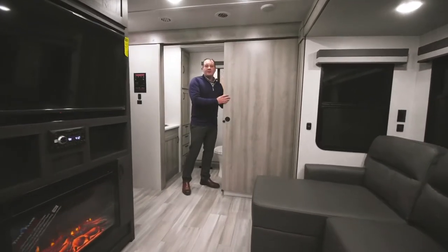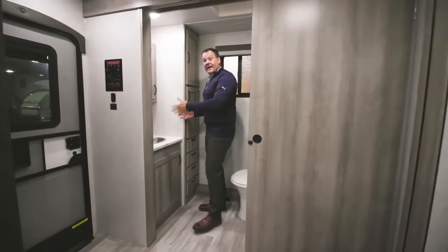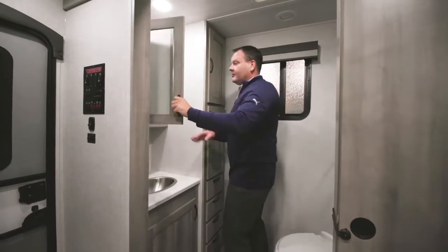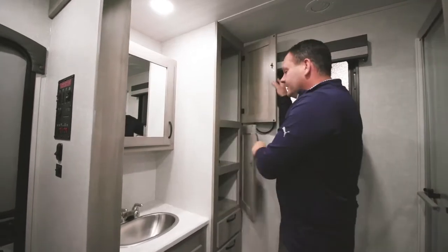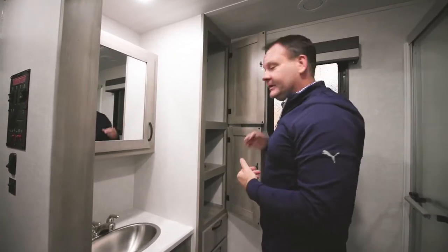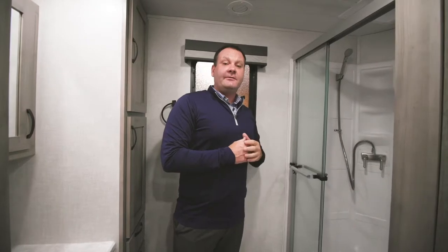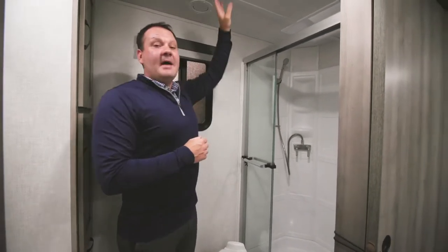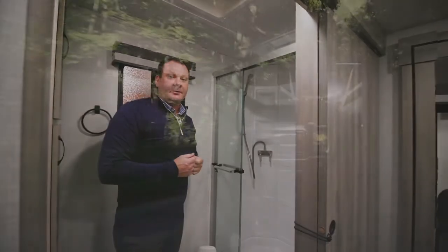The bathroom also features a pocket door for easy entry and exit, with ample counter space, a glass mirror vanity, and plenty of storage for personal items and linens. The shower space is 32 by 36 inches, and with the Voyage's seven-foot ceiling height there's plenty of room for taller individuals. A MaxAir vent fan and a window provide good air circulation throughout the bathroom.